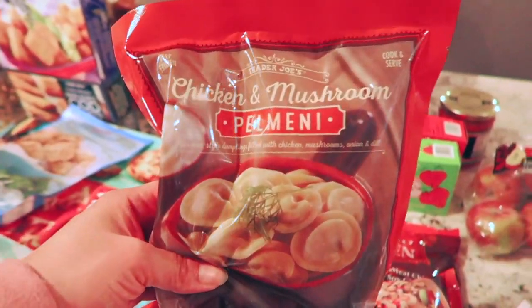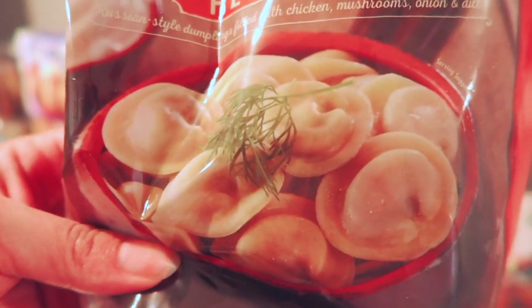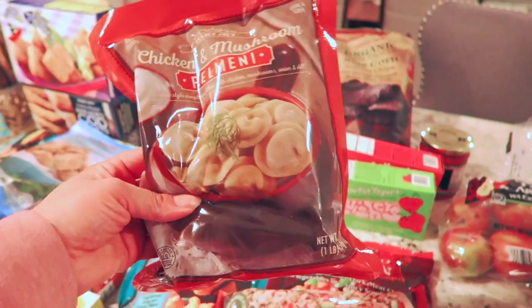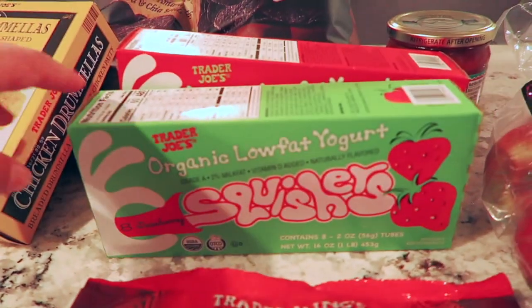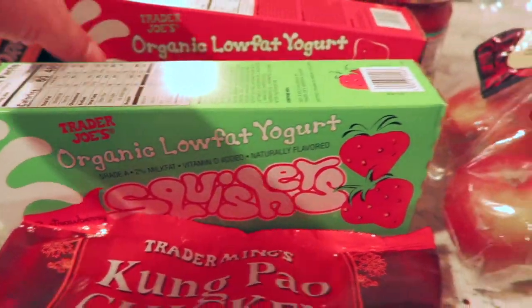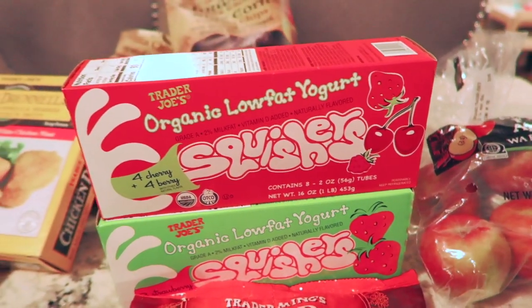I'm also trying this chicken and mushroom palmeni — a stuffed noodle soup. They kind of look like little pierogies or a little ravioli, so I'm going to try that for the first time. My daughter loves the yogurt squishers, so I got her two packs — the strawberry one and the cherry and berry one. She usually has those for breakfast.